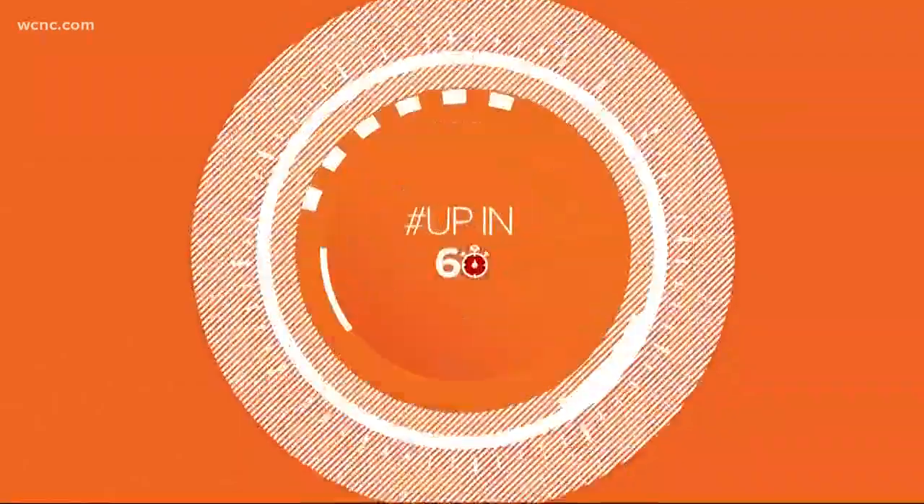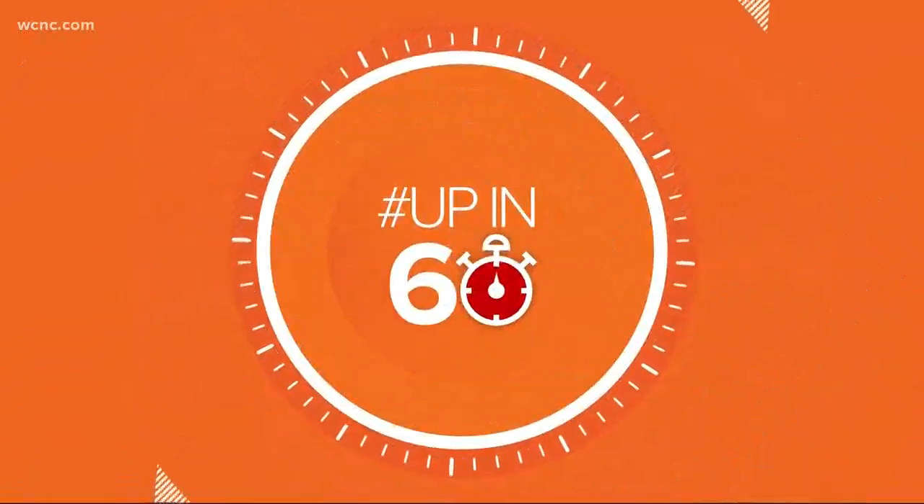One local company is using old shipping containers in a really neat, brand new way — building entirely new businesses out of them. It's called Boxman Studios, and they're creating everything from coffee shops to Airbnb rentals. NBC Charlotte's Hannah Welker takes you up close and personal in 60 seconds.